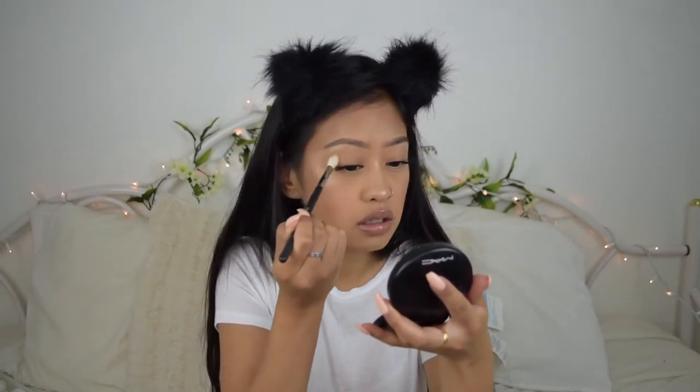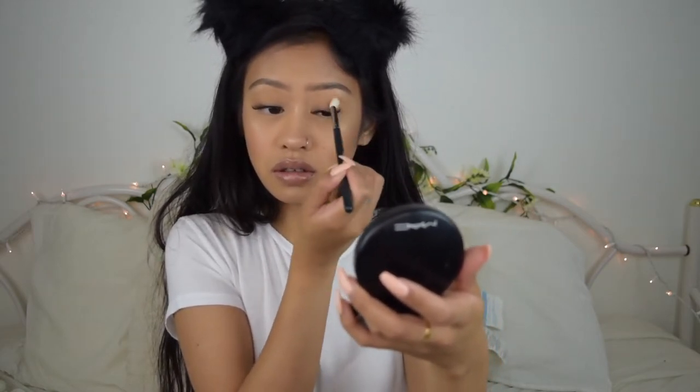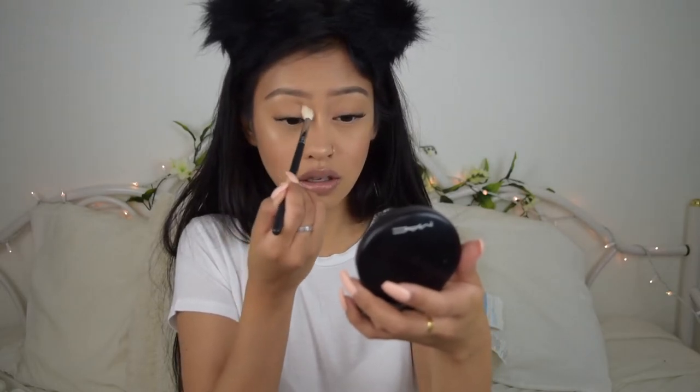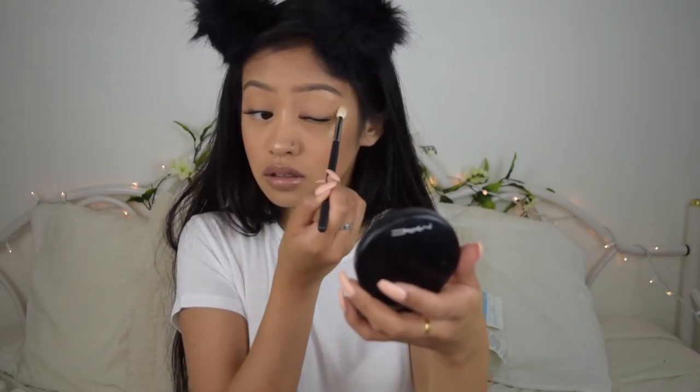I'm going to be using that same bronzer just for my crease. I don't really do eyeshadow — that's why you guys don't really see many eye makeup videos on my channel. I basically do the same makeup every day, so I'm going to try to record some for you guys sooner or later. I'm going to use my highlighter again to put it on my eyelid.